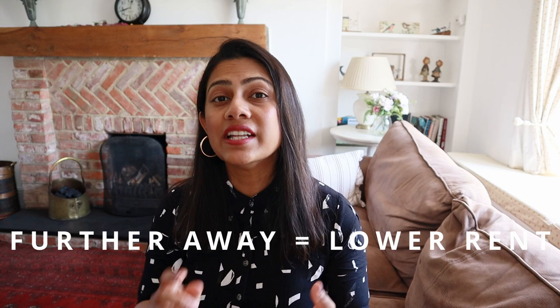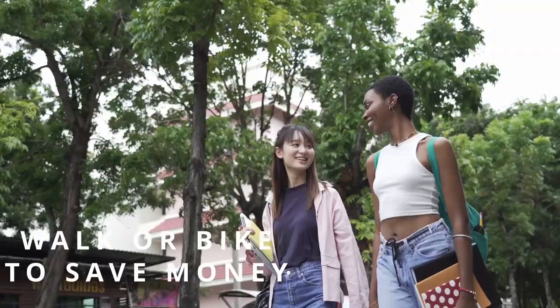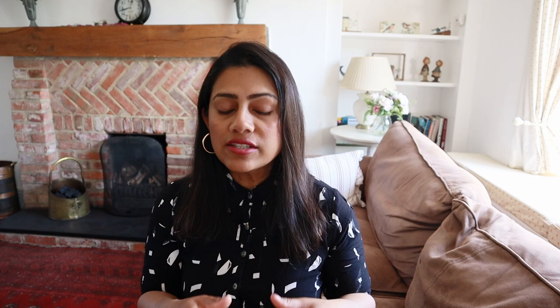The next thing you'll definitely want to consider is the location or the distance from your university. While staying further away from your university or from a city can save you in terms of rent, it can also cost you in terms of transport when getting to your university. If you can walk or bike to your university, that's absolutely brilliant.